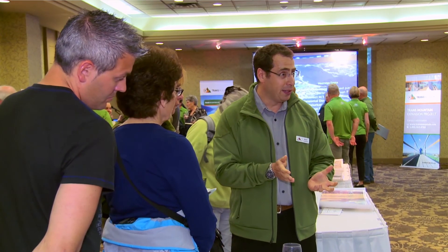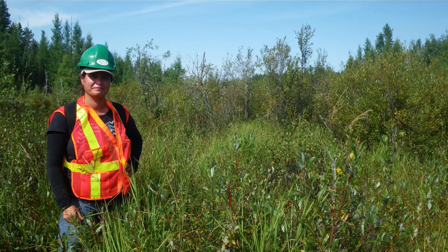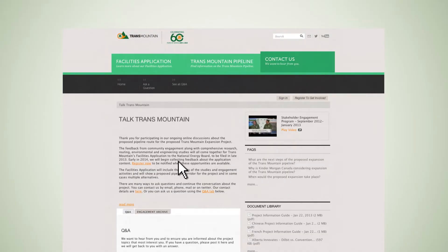In-person and online engagement initiatives, routing studies, environmental studies, and survey work were conducted as part of preparing the National Energy Board Facilities application.